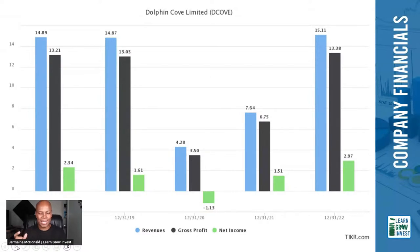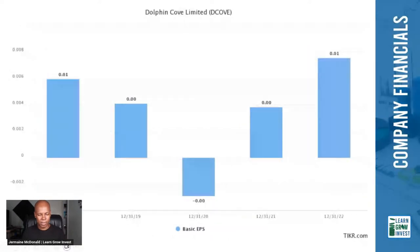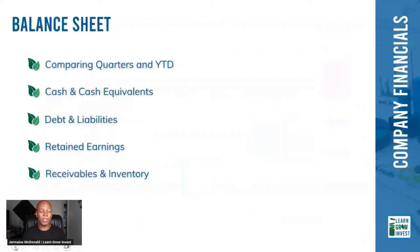Looking at revenues, gross profit, and net income together: 2020 saw negative income, they recovered in 2021 getting close to 2019 levels, and in 2022 net income was greater than 2018–2019. Their EPS is the highest it's been in the last five years — that's something we like to see, headed in the right direction.